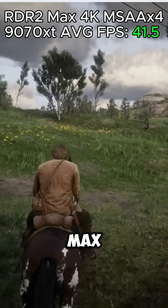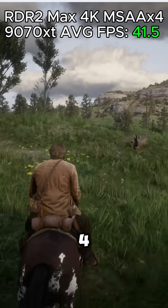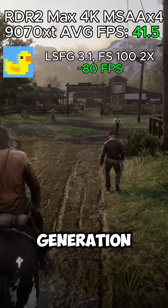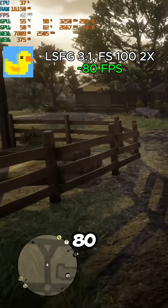This means we can play Red Dead Redemption 2 at max settings, 4K, MSAA x4 with 41.5 FPS on the RX 7900 XT. But now we can turn on frame generation at the 2x multiplier to get over 80 FPS.